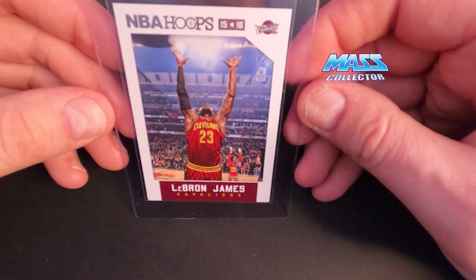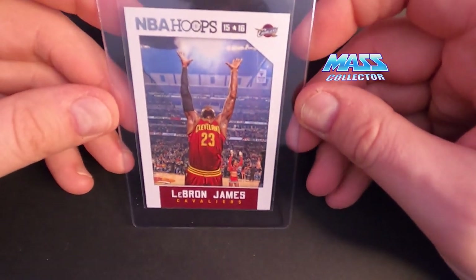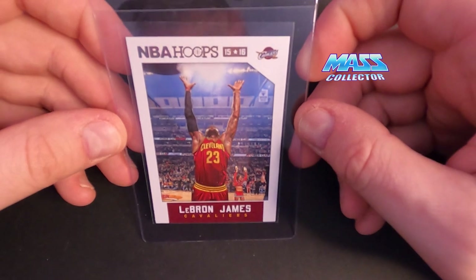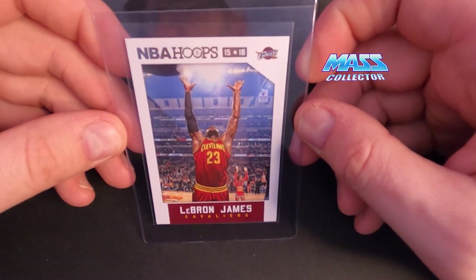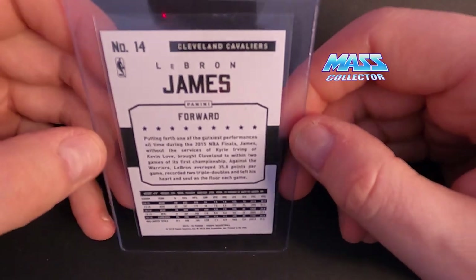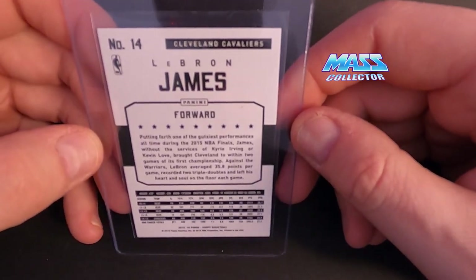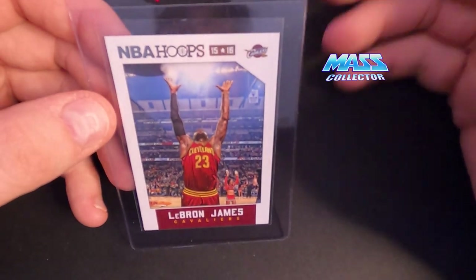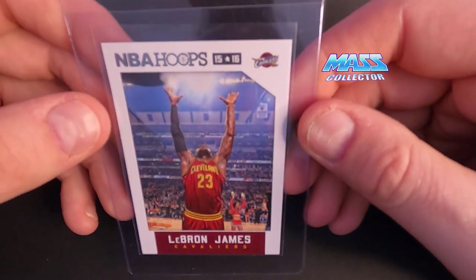Next one here is LeBron's NBA Hoops 2015 — the chalk toss card. I think this one gets a 9.5 for sure. I don't know if it's a 10 candidate or not — I mean it looks perfect in my opinion — but we will see what happens at HGA.